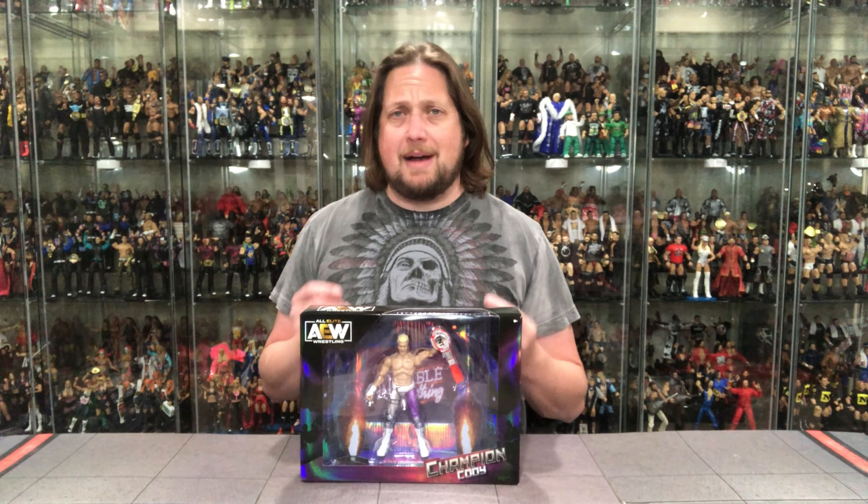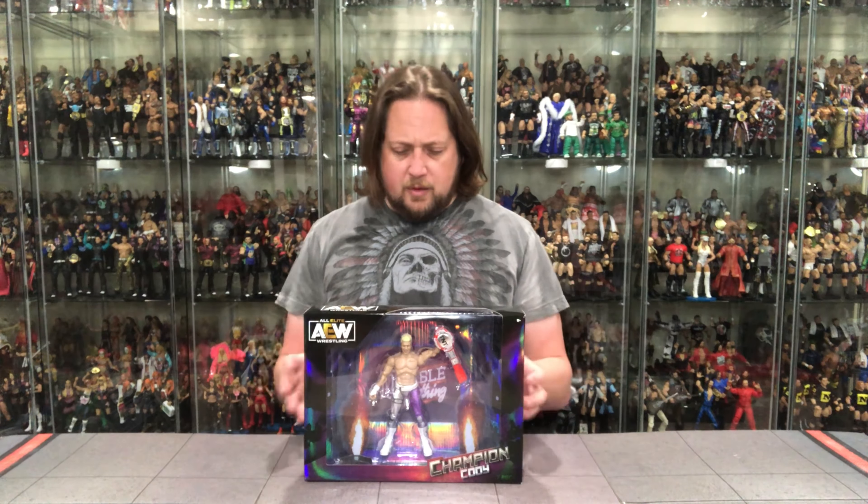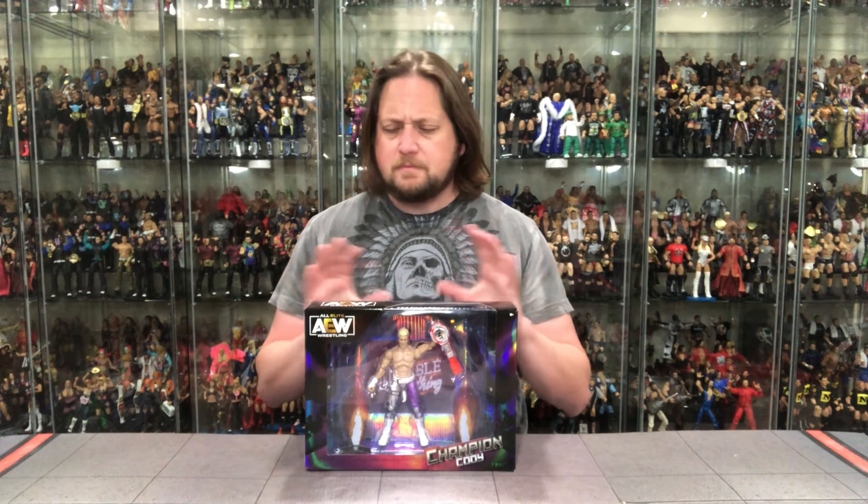We're going to take a look at the packaging, then we'll unbox it and talk about it. Here it is — a deluxe big package, bigger than the Blood Brothers pack, about double the size width-wise. It's Cody, our first representation of the TNT title. I'm sure we'll get it eventually in the regular line, but this is your first chance at getting the TNT — TV title from TNT. On the back it says 5/23/2020, Jacksonville, Florida, representing an entrance. Almost like an entrance gate type figure with the actual entrance attached to it. This thing displays magically in the box — just next level.